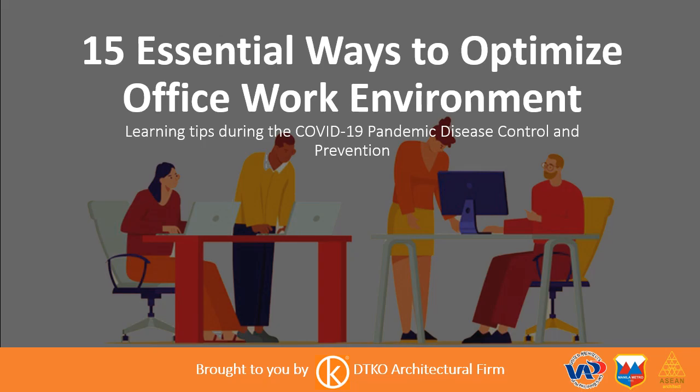Upon lifting of the enhanced community quarantine, here are 15 essential ways to optimize office work environment — some learning tips during the COVID-19 pandemic disease control and prevention. Brought to you by DTKO Architectural Firm.